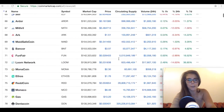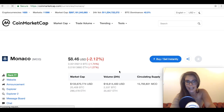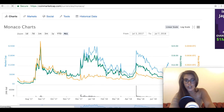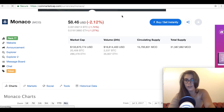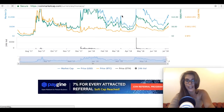Today we're going to talk about Monaco and the recent news. Monaco is currently ranked 76 on CoinMarketCap and it's trading at $8.46, down 2%, with a market cap of 133 million and a total supply of 31.5 million tokens. Its all-time high was an impressive $24, so it's roughly three times down from its all-time high.